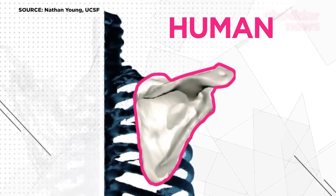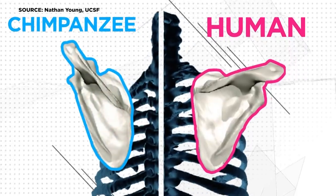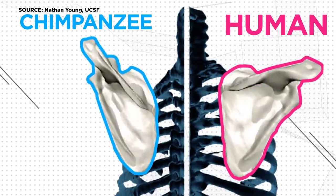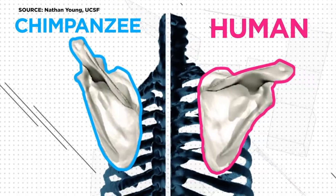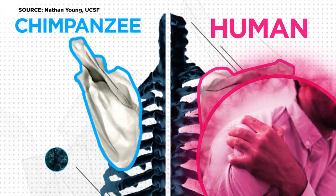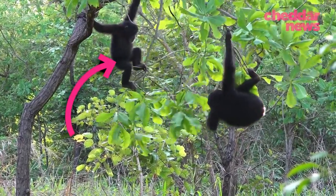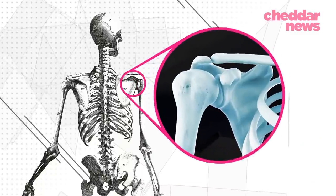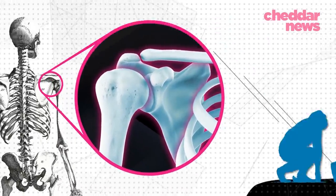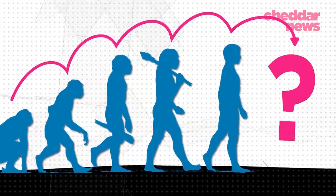This is the human shoulder. And this is the shoulder of our distant cousins, the chimpanzee. Notice that human shoulder blades tilt down and outward, whereas chimps tilt up. Small variations like this are the reasons why humans have awful shoulders — and chimps, with whom we share nearly 99% of our DNA, don't. In fact, the human shoulder is the least stable joint in the human body. And for that, we can thank evolution, or more specifically, how we are outpacing it.